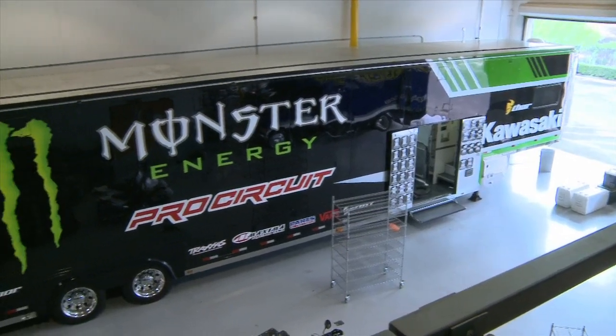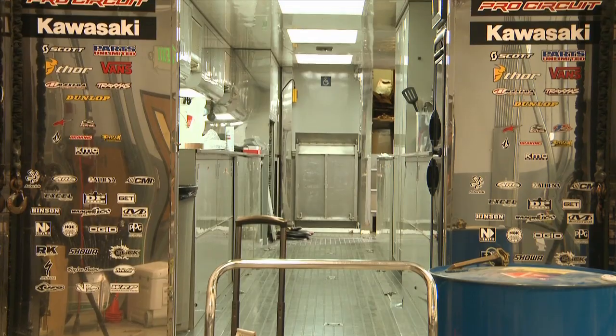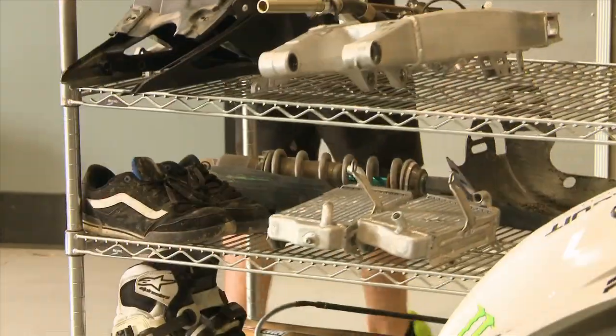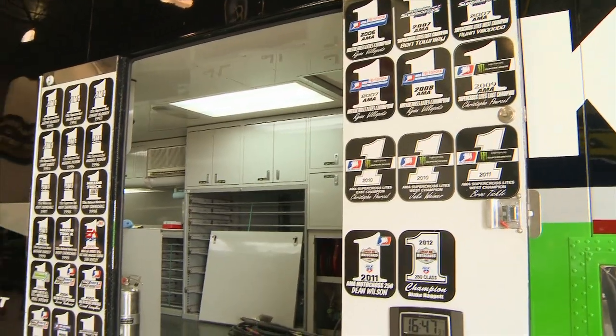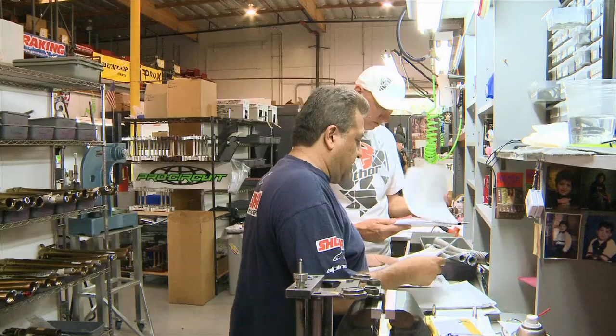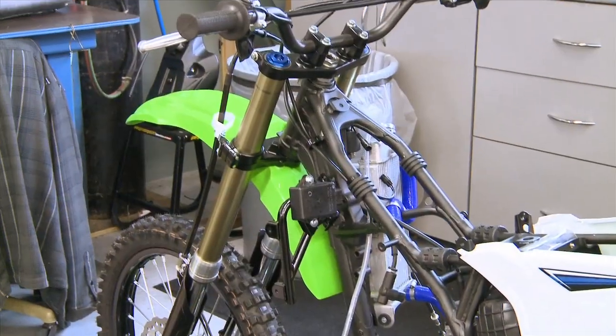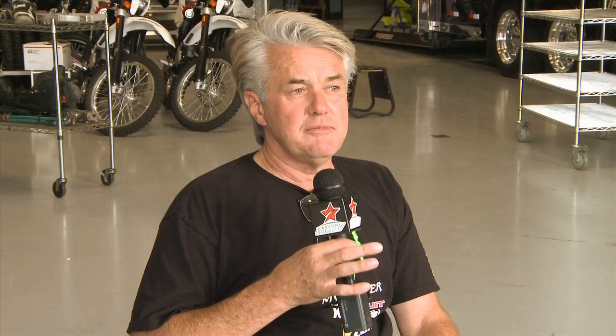Over here this is one of our semis getting unloaded. We had our last race this weekend, so now that the season's over we'll pull everything out of the truck, inventory it, get the race bikes and all the parts out, and put them away. Clean everything and make a list of what's got to get fixed on the trucks. We're also working on some new stuff for next year — it's got to get tested, endurance tested, and then we'll take it out and let the guys ride it, make sure it lives and they like it, and then we'll race with it.